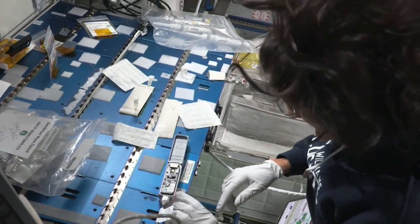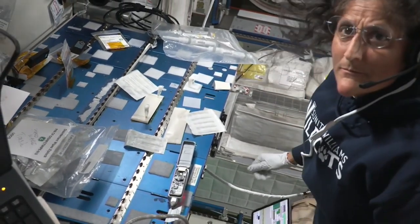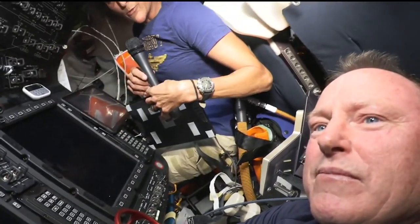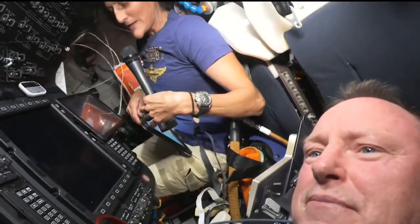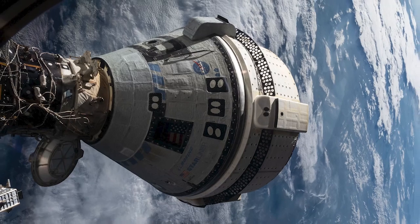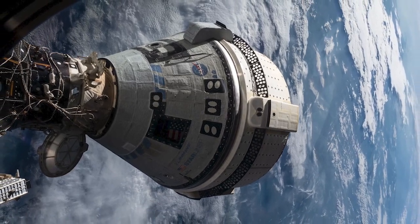I got to do some gene sequencing, and some other science experiments as well with a moon microscope that was 3D printed. We've been thoroughly busy up here, integrated right into the crew. About once a week we get to jump into Starliner and talk to our control team, working through all the new nuances they're working very hard on the ground to make sure that we will be able to come home before too long.